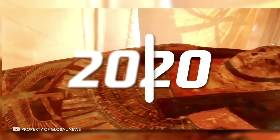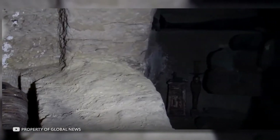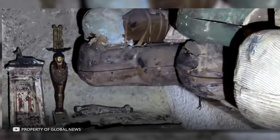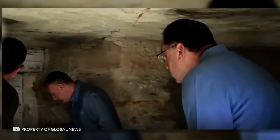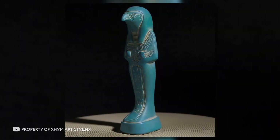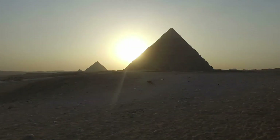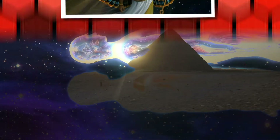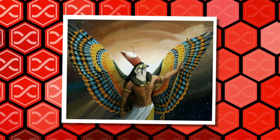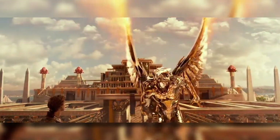In early September 2020, archaeologists discovered 13 sarcophagi with mummies inside in the Saqqara settlement. A couple of months later, the number of found sarcophagi exceeded 100. In addition, various figurines were found in the mine tombs. Forty figurines depicted the deity Ptah-Sokar. It used to be believed that statues with him had magical powers and helped to obtain a posthumous rebirth. Another twenty figurines were found depicting Horus, the Egyptian god of the sky, represented as a man with a falcon's head.